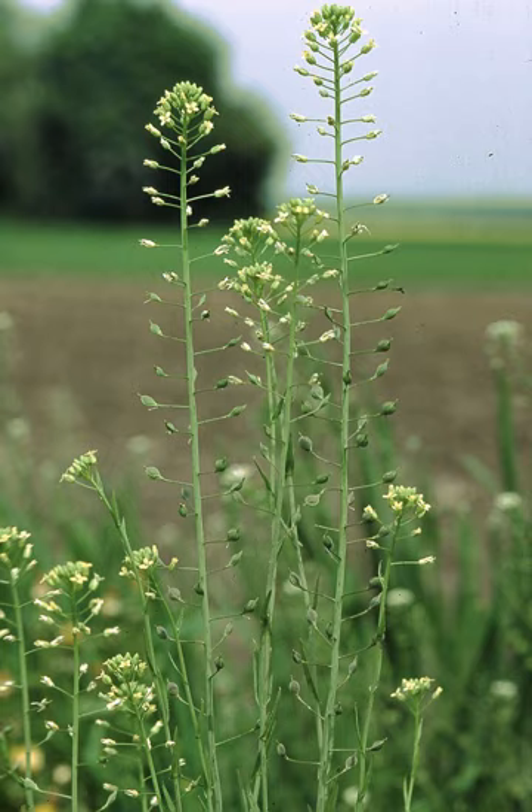It blooms in the UK between June and July. Its abundant, four-petalled flowers are pale yellow in color and cross-shaped. Later, it produces a fruit which is pear-shaped with a short beak. The seeds are brown or orange in color and a length of 2 to 3 mm. The 1,000 seed weight ranges from 0.8 to 2.0 grams.